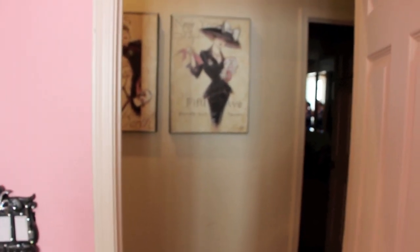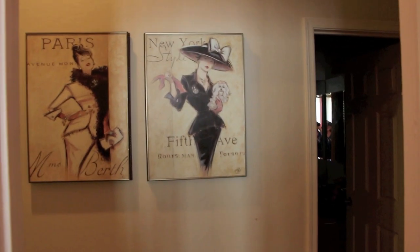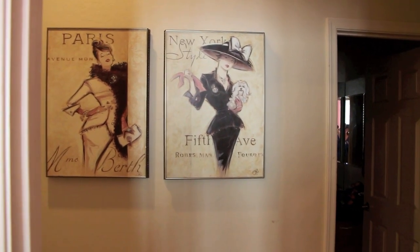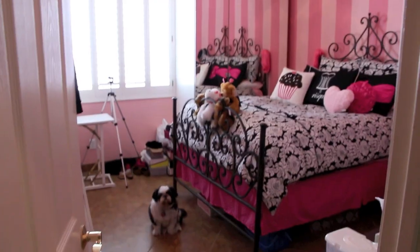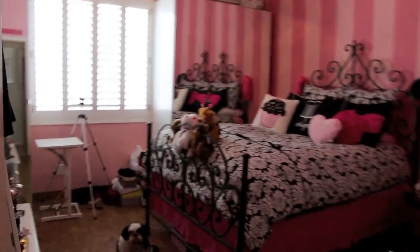And then when you walk out of my room, there are these two paintings hanging up that I love - Paris and New York. Aren't those pretty? So they match my room really well. And that's my bathroom over there, and then my brother's room is over here. And that's it guys - I hope you liked my room tour. Say goodbye to Harley. Have a great day guys, bye!